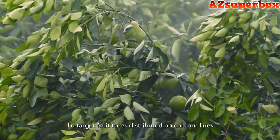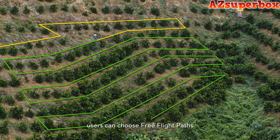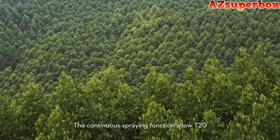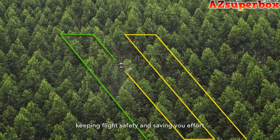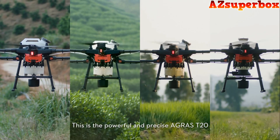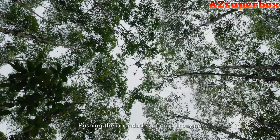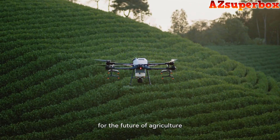To target fruit trees distributed on contour lines, users can choose a free flight path to save battery power. The continuous spraying function allows the T20 to perform better on mountainous terrain, keeping flight safety and saving effort. This is the powerful and precise Agras T20, pushing the boundaries of crop spraying and bringing more possibilities for the future of agriculture.